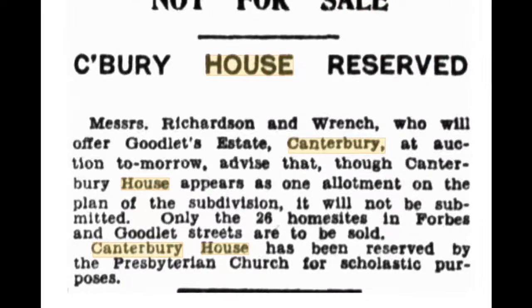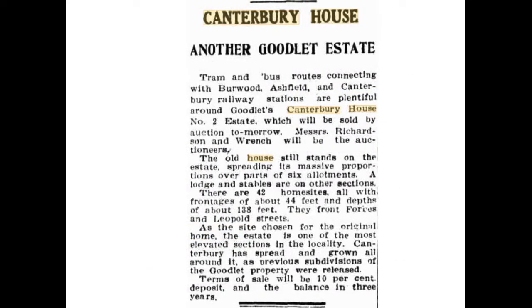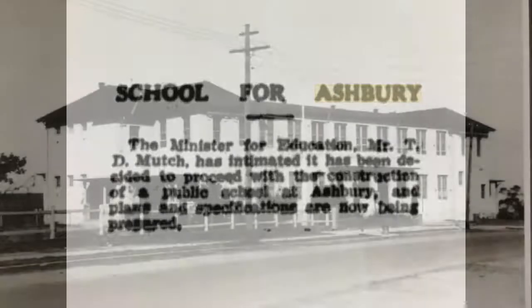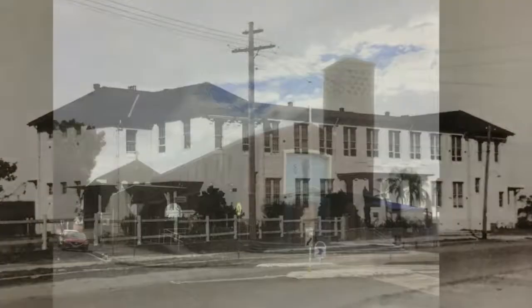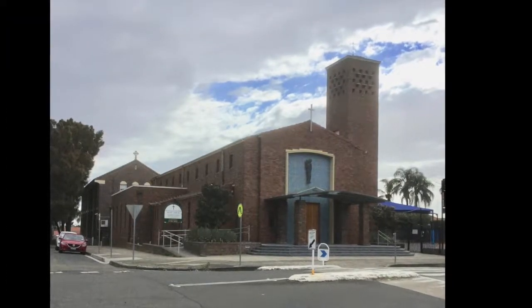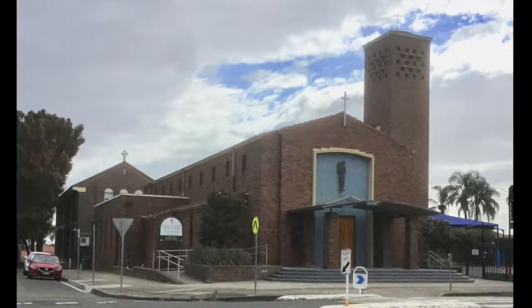Upon the death of Mrs Goodlett in 1926, Canterbury House was left to the Presbyterian Church. The house and surrounding land were sold by the Church in 1928 and the following year the house was demolished to build suburban homes. In 1927, a fire in the school demountable classrooms, now named Ashbury School, meant that pupils were sent to Canterbury School and Ashfield until the completion of a new building which opened in 1928. St Francis Xavier Church School opened in 1930. Teachers were provided by the nuns of the Ursuline Order, who opened a convent there. The Catholic Directory records the 1931 enrolment as 191 students.